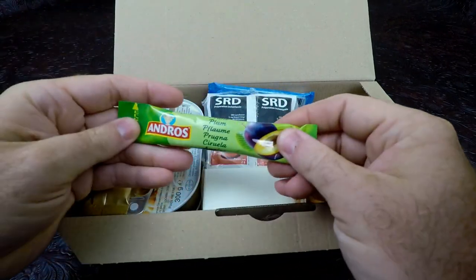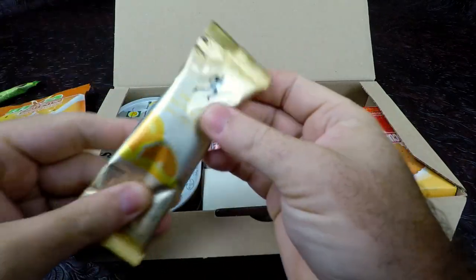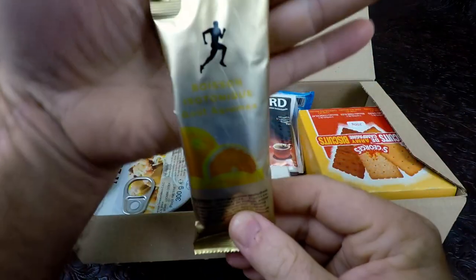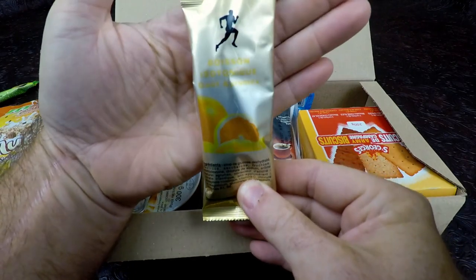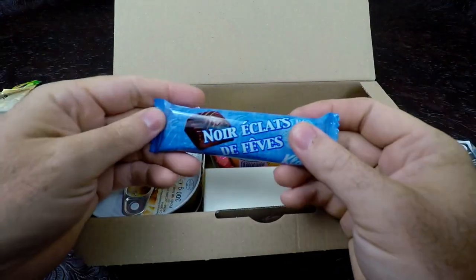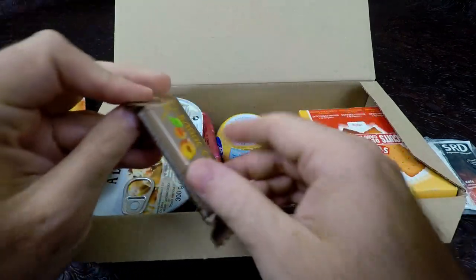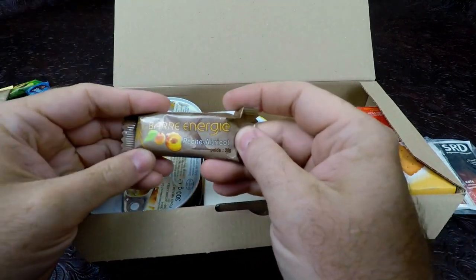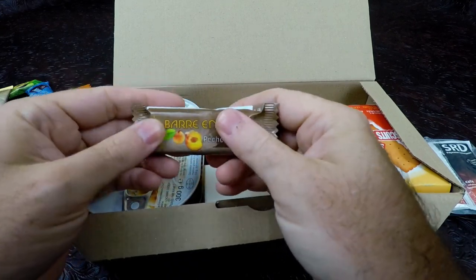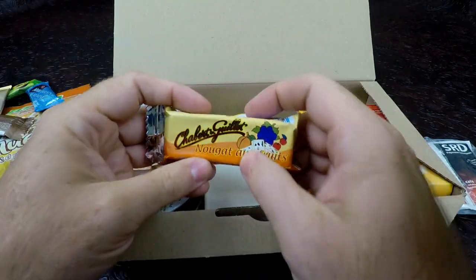Moving on, we have some plum jam — looks pretty good. We have an energy drink, looks to be an orange energy drink. We have an accessory pack — we'll do that in a second. We have a small chocolate bar. Looks like apricot — these are like a jelly bar kind of deal.